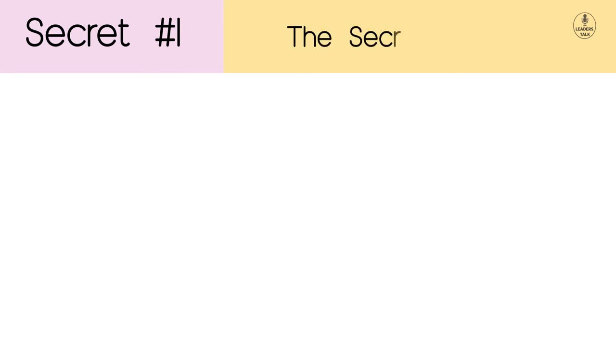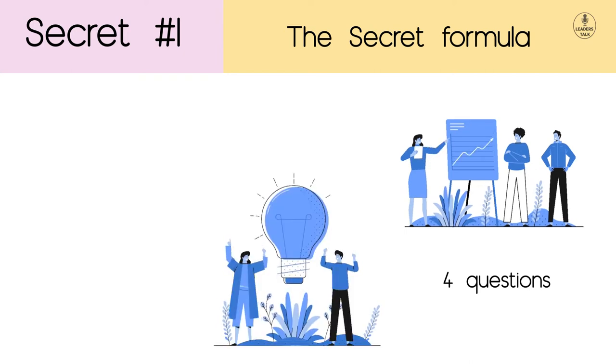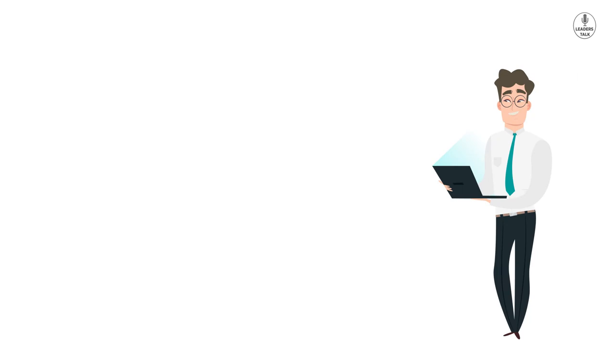Secret Number 1: The Secret Formula. The secret formula consists of 4 simple questions. If you want to start your online business, you have to answer these 4 questions. Once you answer them, your work in the future will become easier, and when you design your sales funnel, your actions will be laser focused. So the first question you have to ask yourself is: who is your dream client?